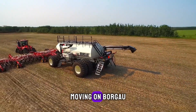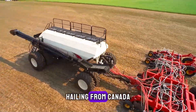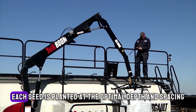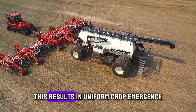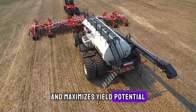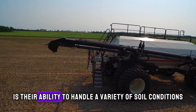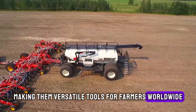Borgo air seeders are a game changer in precision planting. Hailing from Canada, Borgo Industries has mastered the art of seed placement with technology that ensures each seed is planted at the optimal depth and spacing. This results in uniform crop emergence and maximises yield potential. What's truly innovative about these air seeders is their ability to handle a variety of soil conditions, making them versatile tools for farmers worldwide.